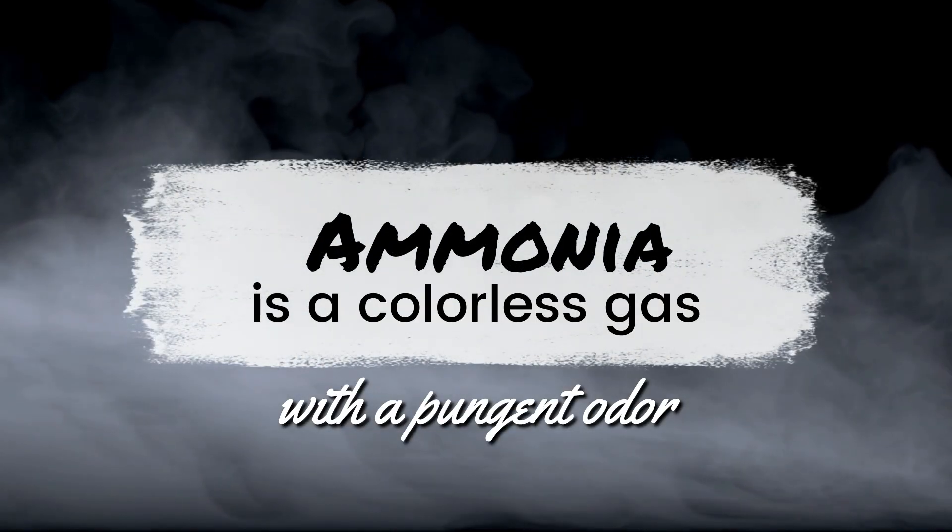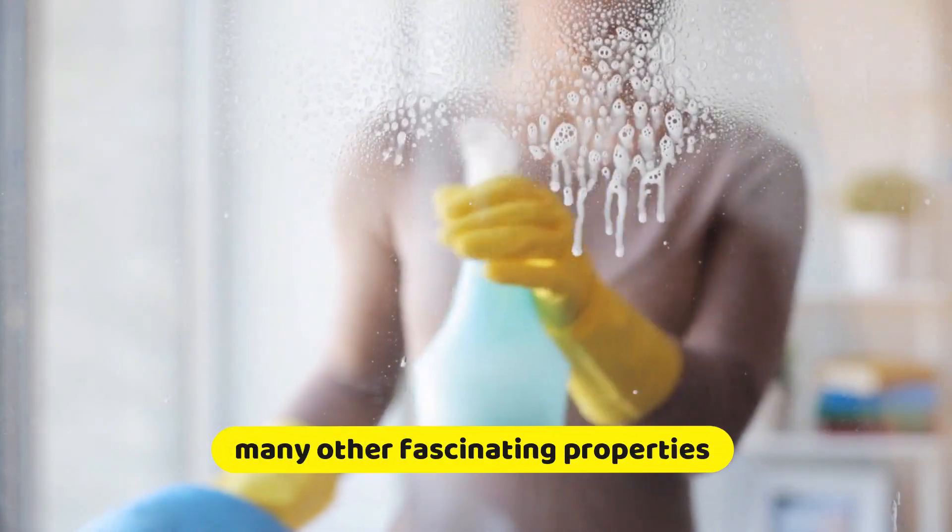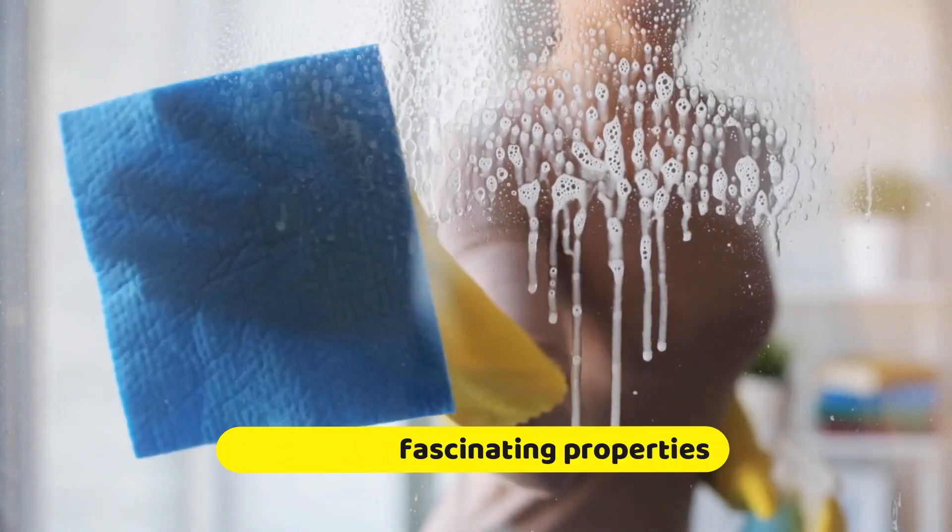Ammonia is a colorless gas with a pungent odor. Although it's prevalent as a cleaning agent, ammonia has many other fascinating properties.